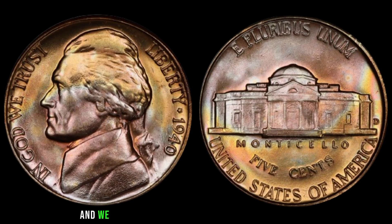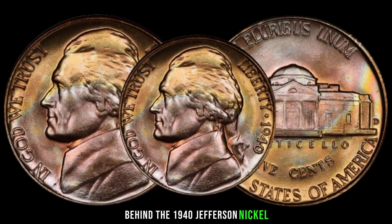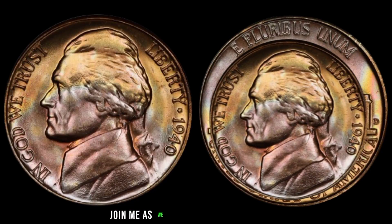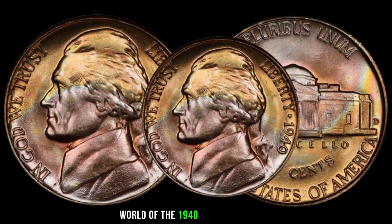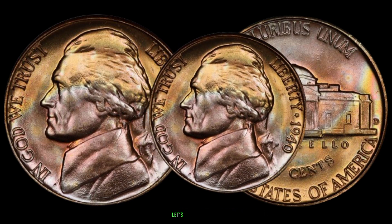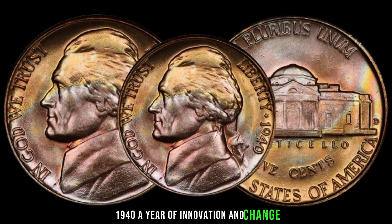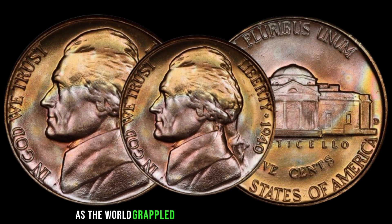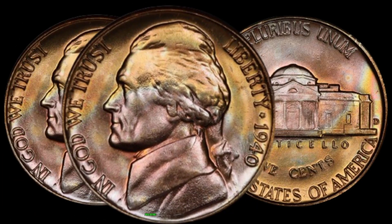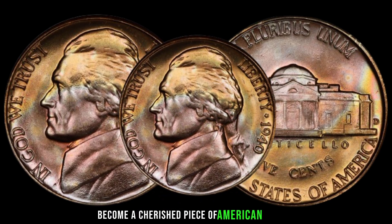We embark on a journey to unravel the mysteries behind the 1940 Jefferson Nickel. Join me as we delve into the fascinating world of this coin. In 1940, a year of innovation and change, as the world grappled with the turmoil of World War II, the United States Mint was hard at work producing the Jefferson Nickel — a coin that would soon become a cherished piece of American history.